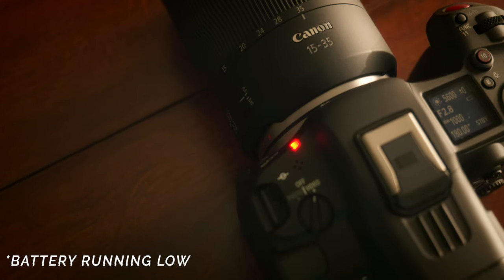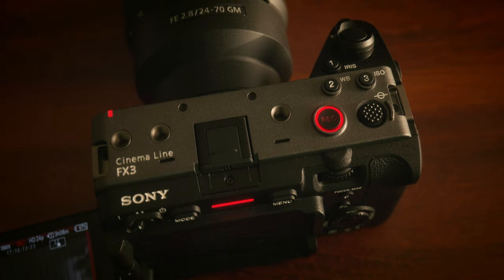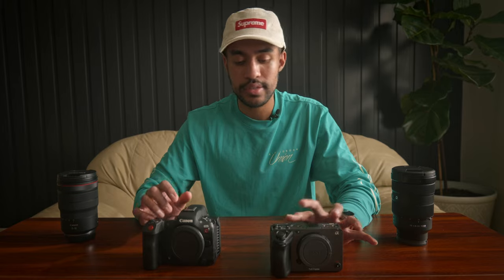Both cameras have tally lights for recording. The R5C has one in the front, whereas the FX3 has tally lights in the front and on the back, and the record button on top lights up as well when recording. The FX3 has a bit more in this regard, but both cameras having tally lights is a really nice feature — there are a lot of times you might think you're recording when you're really not.